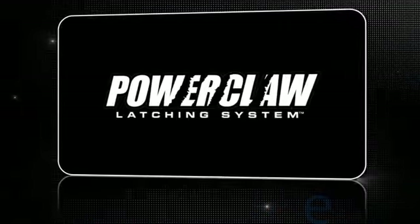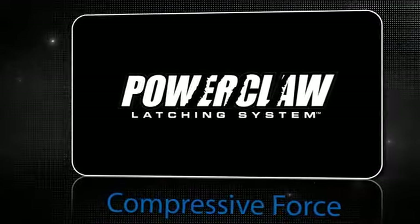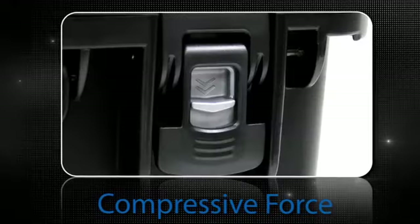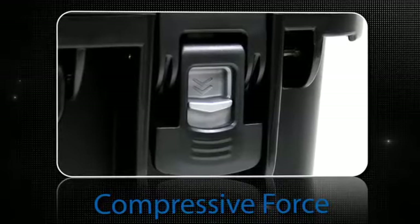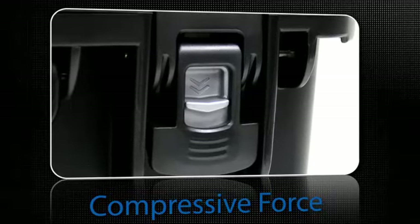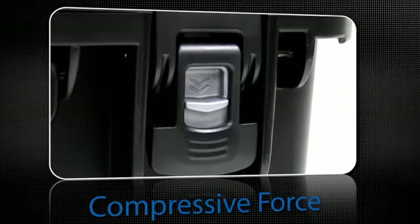Nanook's PowerClaw latching system is engineered to keep your case locked closed no matter what. Nanook latches utilize compressive force that makes it easy to open and close with just one hand, while Pelican latches require two hands to open or close.